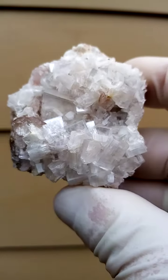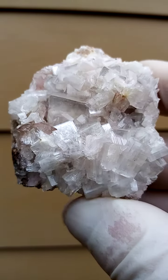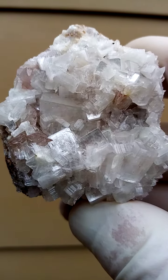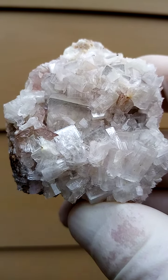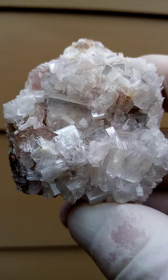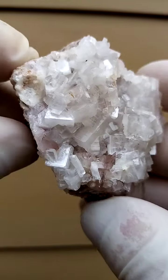This specimen is from the Kalahari manganese fields and doesn't have that lovely gem-like, see-through quality. There's something growing inside that crystal — maybe some calcite. Worth a look under magnification later on.